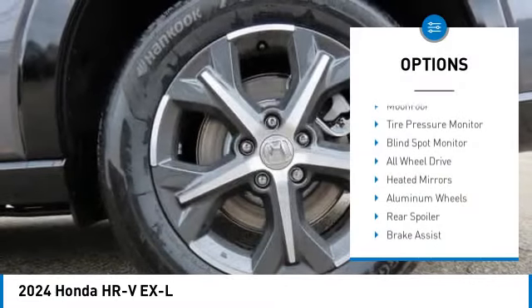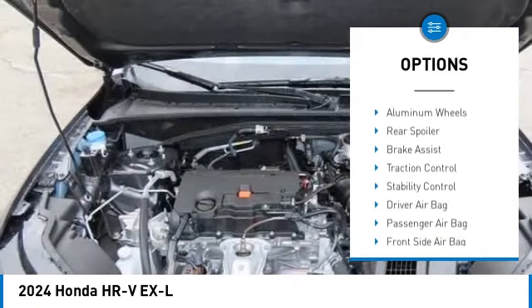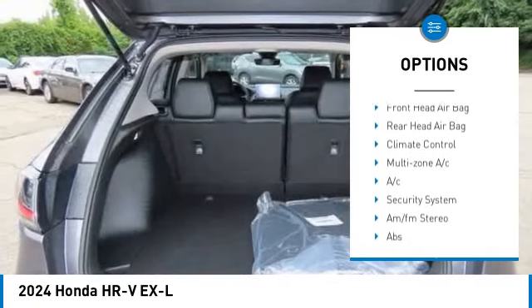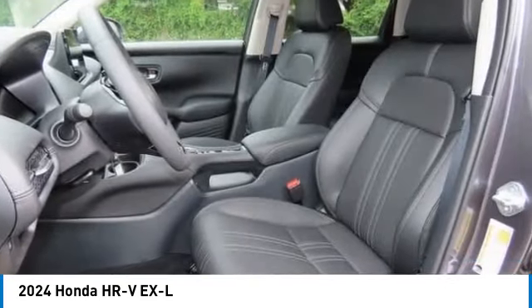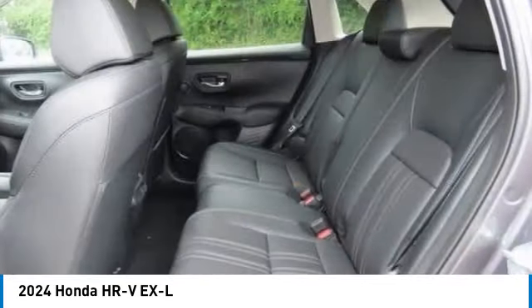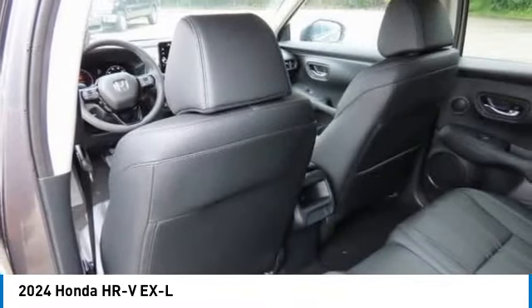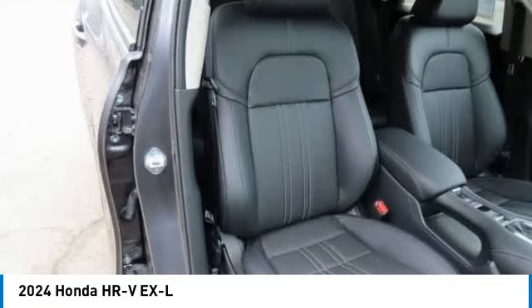This vehicle has less than 100 miles. Here are some of this vehicle's great options: moonroof, tire pressure monitor, blind spot monitor, all-wheel drive, heated mirrors, aluminum wheels, rear spoiler, brake assist, traction control, stability control. Your new ride is just a phone call away.